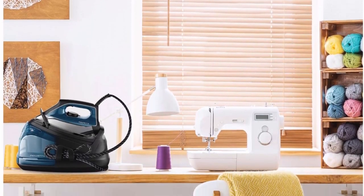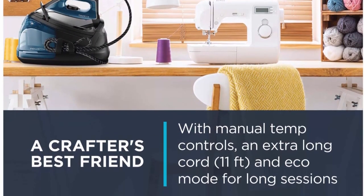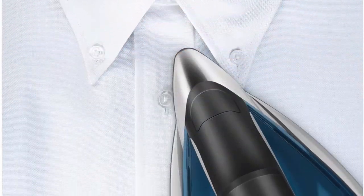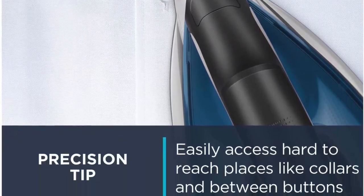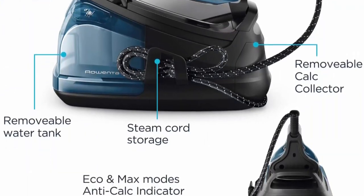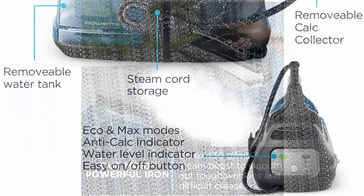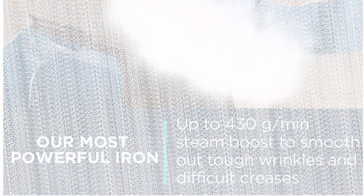Patented calcium collecting technology provides long-lasting steam performance. Large removable water tank — 37 ounces — with easy and safe locking system, and steam cord storage for maximum convenience. Unmatched precision with meticulous steam control, providing the perfect amount of steam for delicate DIY projects to a heavy jacket.